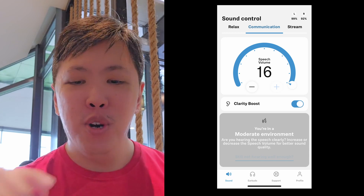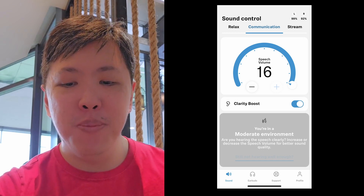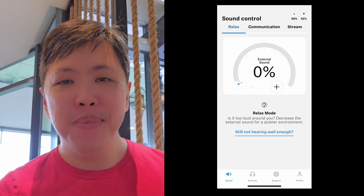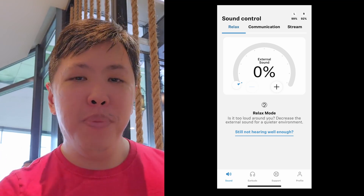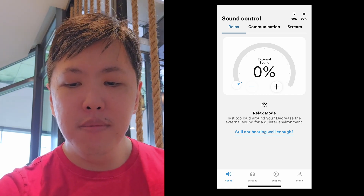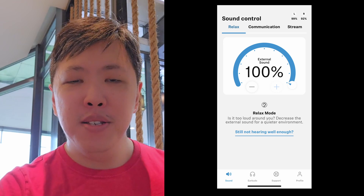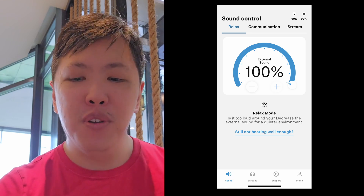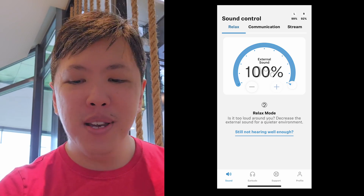Okay, what I'm going to do next is toggle into relax mode, which is essentially active noise cancelling. Relax mode activated — you can hear the background noise is now very soft and muffled. I'm going to turn on pass-through by increasing the volume of the external sound to 100%. This is 100% on relax mode — it's supposed to let in some noise but still cut much of the background noise. But if you don't want that, you can always turn on full noise cancellation.